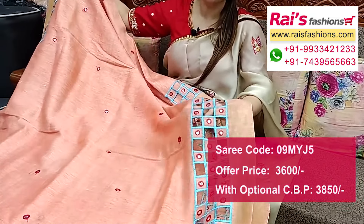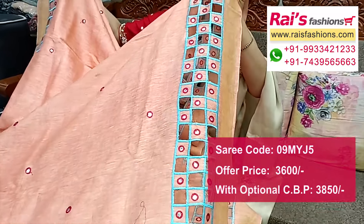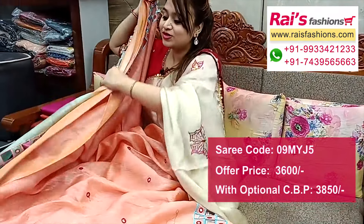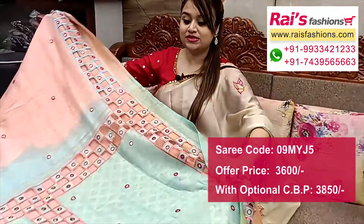Next is pure chiffon base bandis design — pure bandis design all over the base with nice color combinations. Without a running blouse piece, only the saree. This one is orange and red contrast design with all over highlighted diagonally placed bandis design. Very soft pure chiffon base, perfect for summer wear.